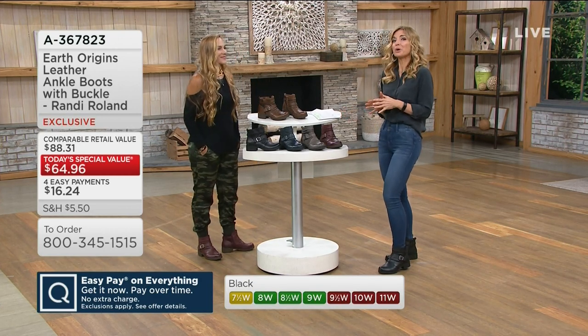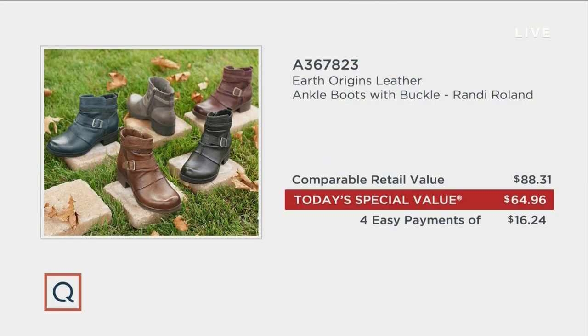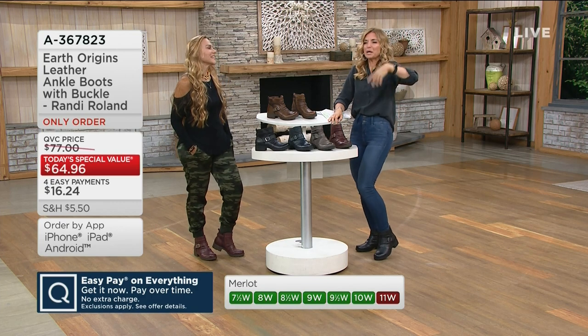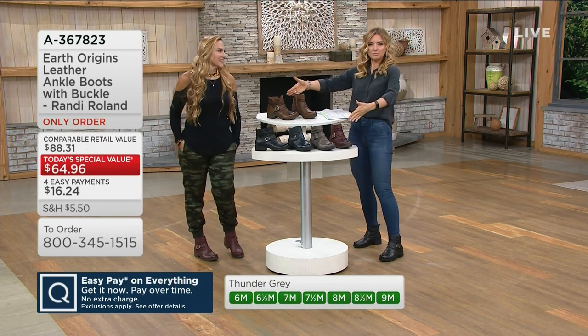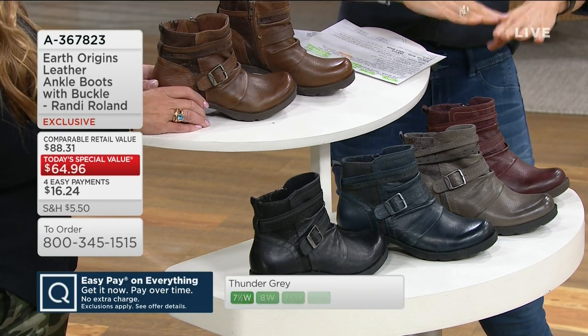Retail value on these is already a really affordable $88.31. And honestly, if that were the Today's Special Value price, I'd still be raving about it because leather, because Earth Brands, because of this history, how many top-rated styles we have. But it is driven down to $64.96. You might expect that price for synthetic, or for fashion-only with no comfort. You've got it all rolled in today at $16.24 easy pay. Everybody's missing this fill-in-the-blank hybrid shoe of both comfort and style rolled into one on a $16 Easy Pay.